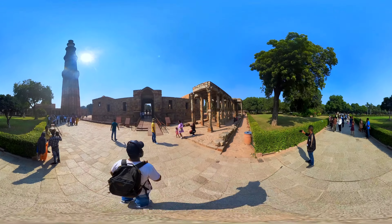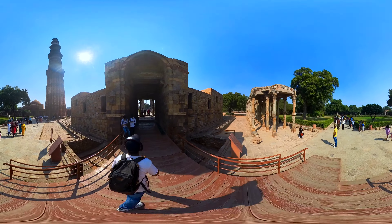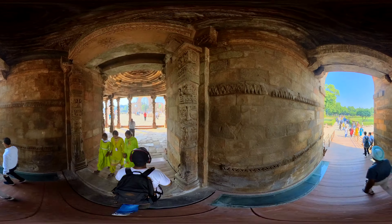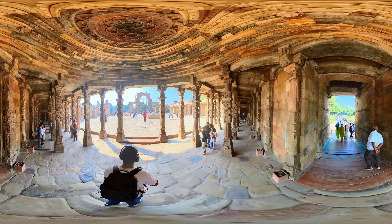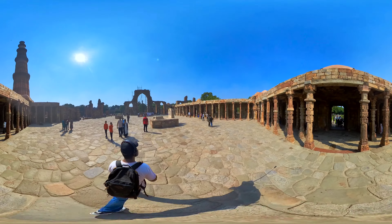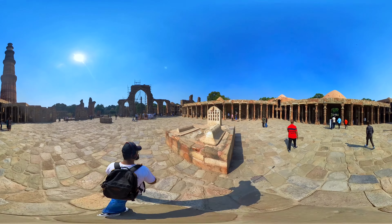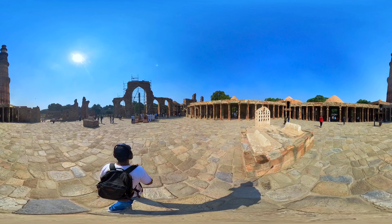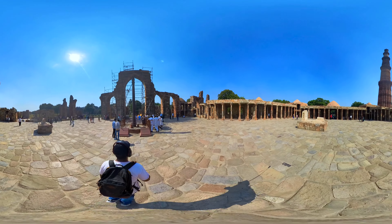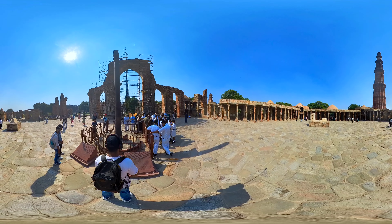Now let's head over to the Iron Pillar, which stands in the Qutb Minar complex in Delhi. The exact purpose of the pillar remains a subject of scholarly debate. The pillar is made of wrought iron, approximately 7.2 meters in height, with a diameter of 40 cm at its base tapering to 30 cm at the top, and is estimated to weigh around 6.5 tons. One of the most astounding features is its resistance to rust — despite being exposed to the elements for over a millennium and a half, the pillar has not corroded like most other iron objects.